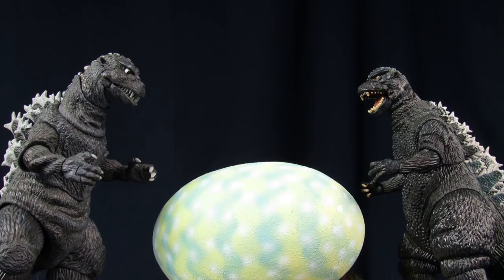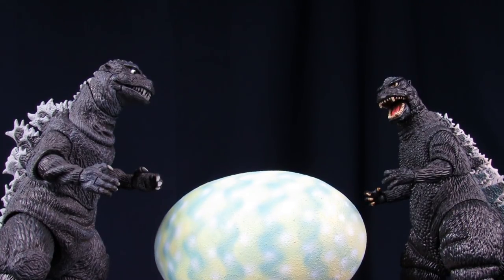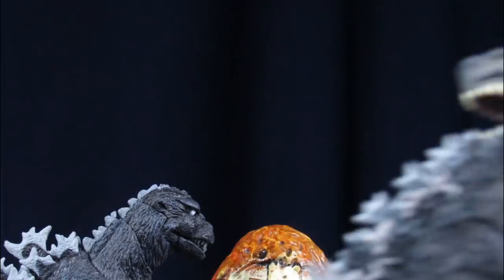Oh, pretty. Alright, let's get out of here before she sees us. But won't she notice that the egg's gone? Don't worry, I got it covered. Oh God, what is that thing? We don't ask questions. Well, maybe someone should. Oh no, you get out of here.